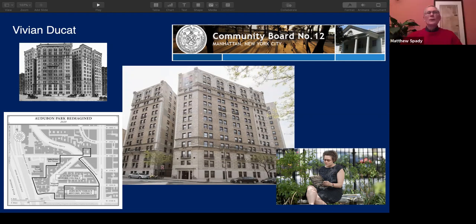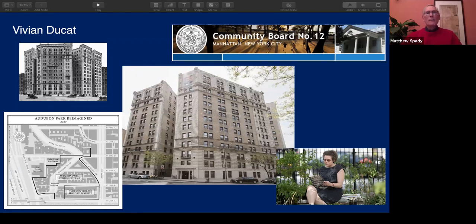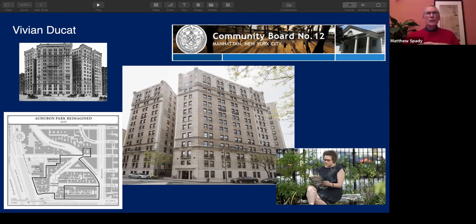I've actually read your thesis, which is really interesting — I listed it as a source in my book. You wrote about the Riviera, which is right there in the center of the screen, and the period when the owner was dividing the apartments into smaller ones. Wasn't that right?